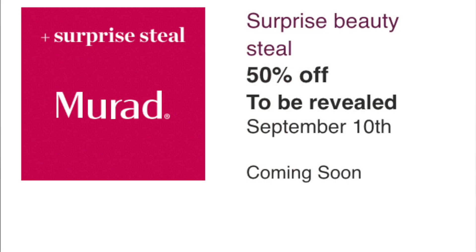There's also a surprise steal from Murad — skincare, obviously. My guess is their SPF moisturizer, which has some really good stuff. Not for me, but if you're in the market for their moisturizer with SPF, it might be worth checking out.